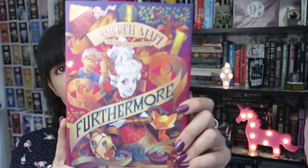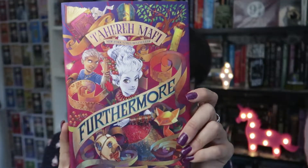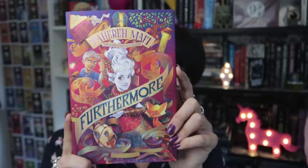Then I have an extreme cover buy — Furthermore by Tahereh Mafi. When I picked this book up all I knew was that people loved it and the cover was pretty. I'm pretty sure everybody knows how this cover looks because there's been a lot of talk about it in the BookTube community. All I know about the book is that it's about magic and a girl whose father goes missing and she decides to investigate and find him. That's enough — it seems like a nice, cute magical adventure. At the moment of purchase I had no idea what it was about; I just thought the cover was gorgeous and I'd heard only good things.